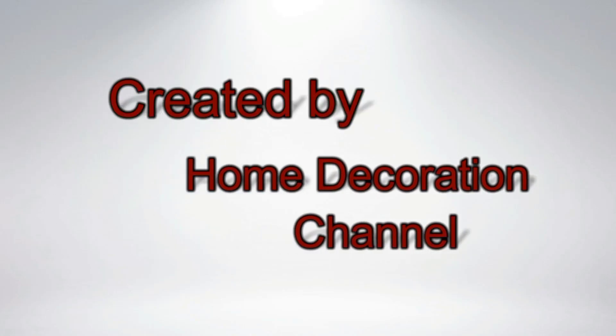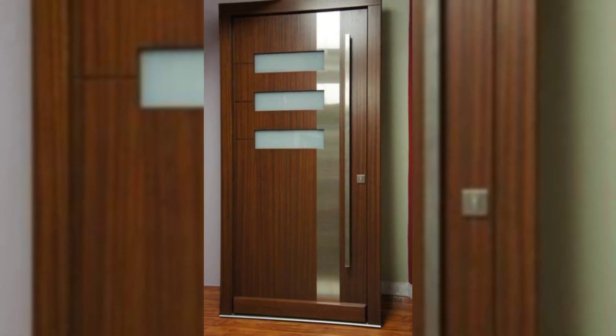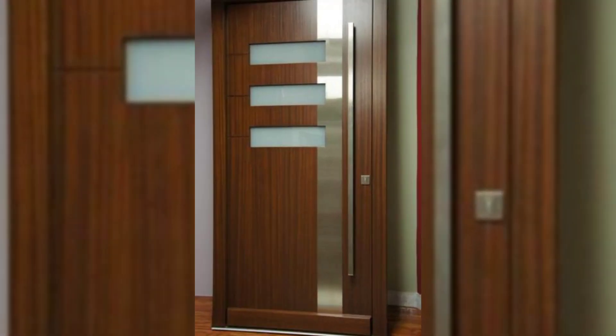Nothing makes a great first impression of your home like a beautiful and striking front door. Our collection of the 15 Best Indian Main Doors designs will help you create the best entrance.